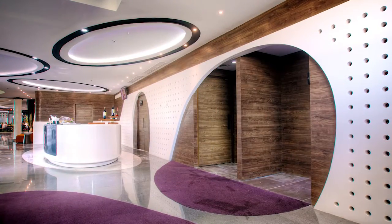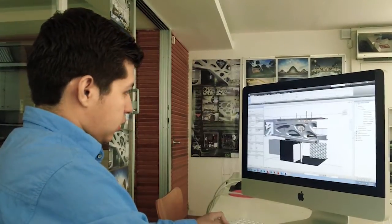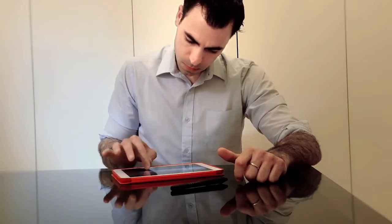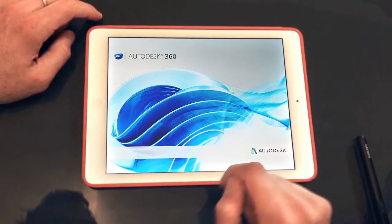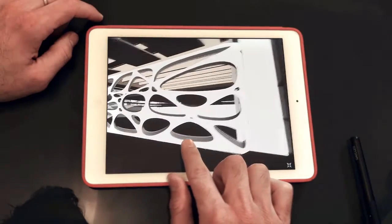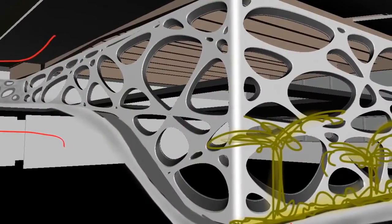We then shared the 3D models with contractors using Navisworks and Design Review for them to complete the construction. Using software like Autodesk 360 and sharing the same model, we have done online meetings on the cab going to the airport, and we also use it with our clients to communicate our ideas.